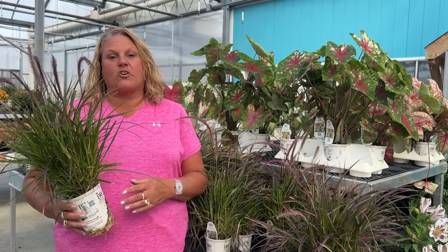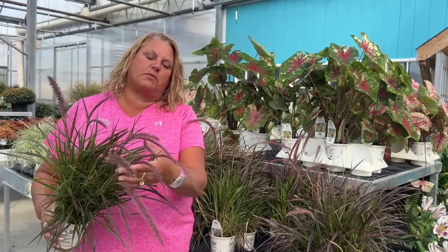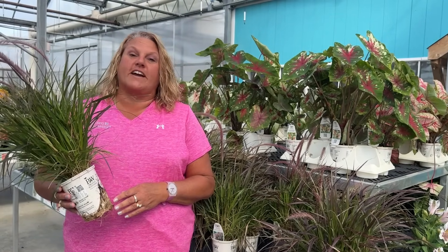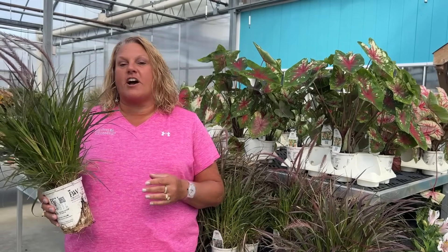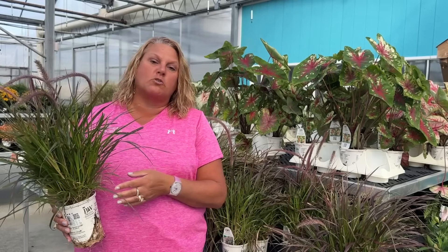I often wish that Purple Fountain Grass would be a perennial for us here in Michigan because I love the purple foliage it has and the beautiful rosy plumes. Although it's not a perennial, it can handle some of the cold. Purple Fountain Grass is hardy down to 20 degrees, so even when we get nipped by frost we're still going to be able to enjoy this going into the winter. I love the grass because it adds so much motion into the garden.